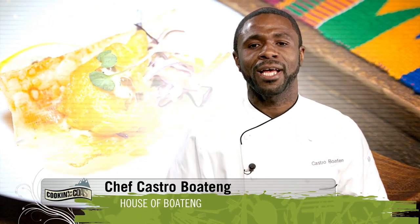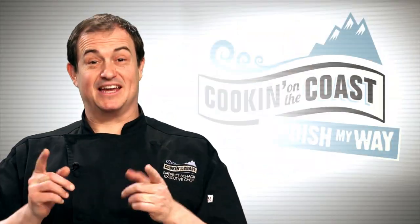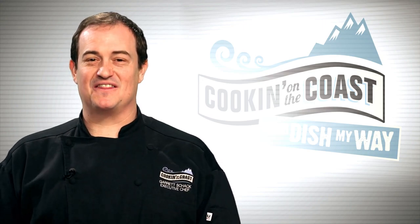My absolute favorite dish is African fish and chips, combining Caribbean and African flavors with local ingredients. It's beautiful. I'm Chef Castro Boateng of House of Boateng. Our guest today is Chef Castro Boateng, whose West African roots influence his amazing culinary creations. Today we're preparing Moroccan spice lingcod with cassava chips, fresh tartar, and kale slaw — we're making his dish my way. I'm Garrett Shaq, and that's what we're cooking on the coast.